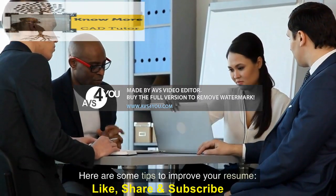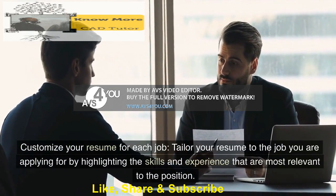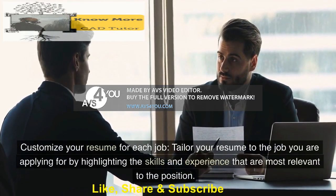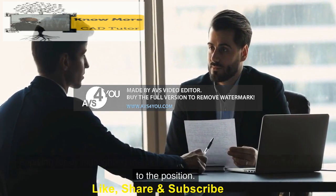Here are some tips to improve your resume. Customize your resume for each job — tailor your resume to the job you are applying for by highlighting the skills and experience that are most relevant to the position.